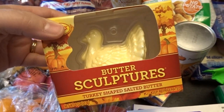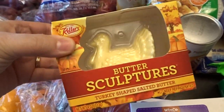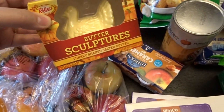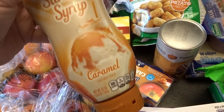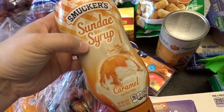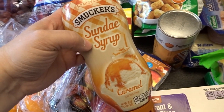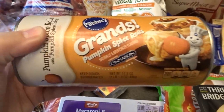I also found this — I've purchased this the last few years for Thanksgiving: butter shaped like a turkey. We think that's really fun. I got one for now and may pick up a second one. I also picked up some caramel sundae syrup. I use this on my coffee every day, but we also top our hot apple cider with it. When the kids come over in the fall, they love to make hot apple cider with whipped cream and caramel.